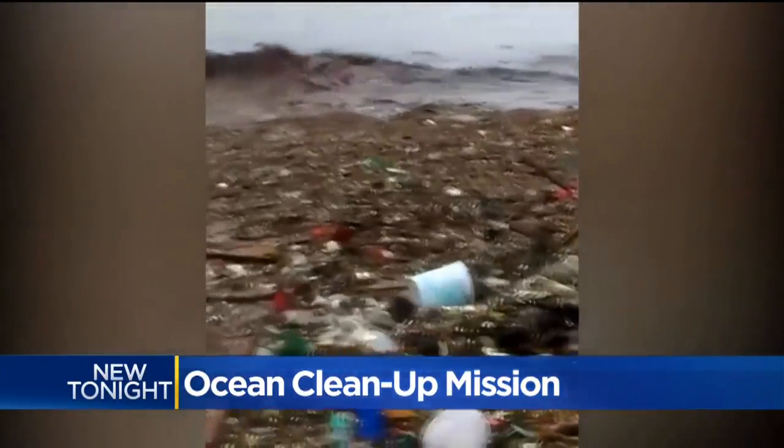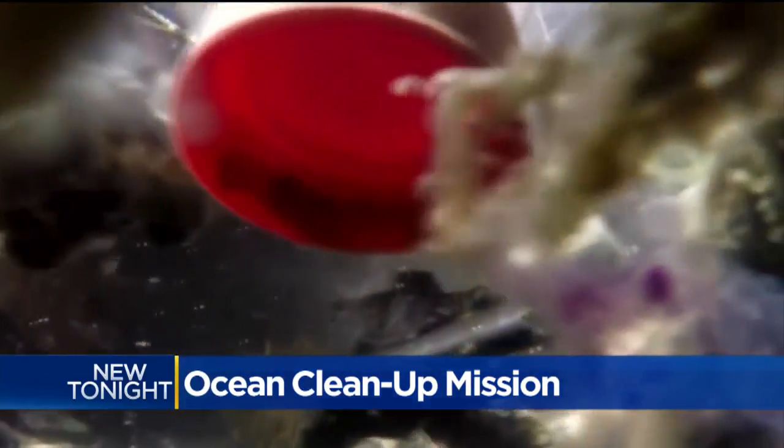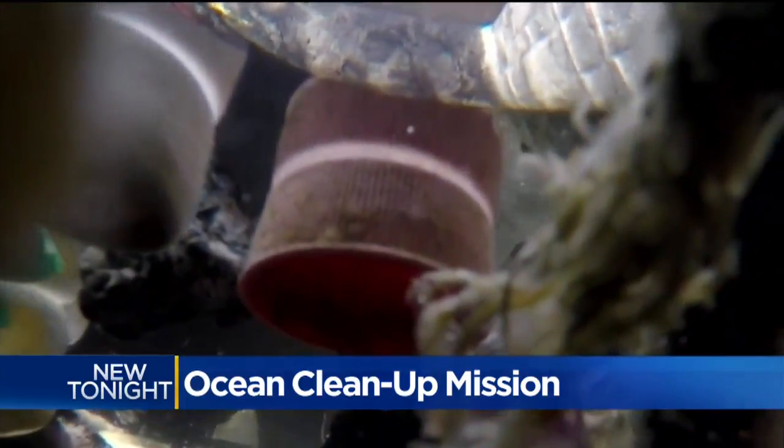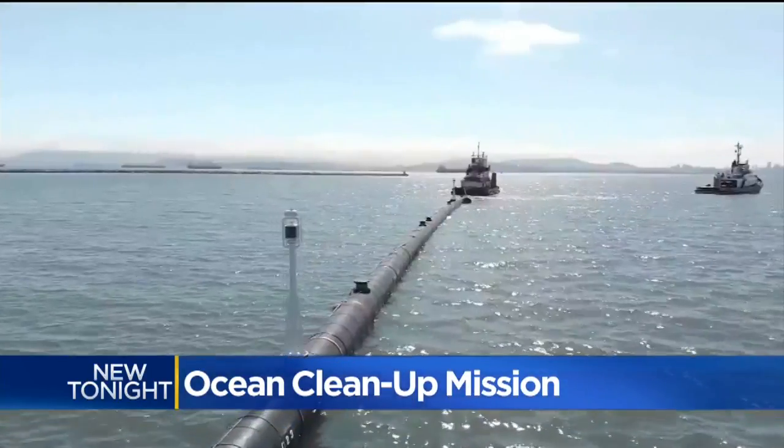It's made up mostly of plastic garbage that's found its way into the ocean over the past 60 years, and also discarded fishing equipment. If you were to skim that with boats and nets, it would take around 79,000 years. But this system from the Ocean Cleanup is designed to do it faster.